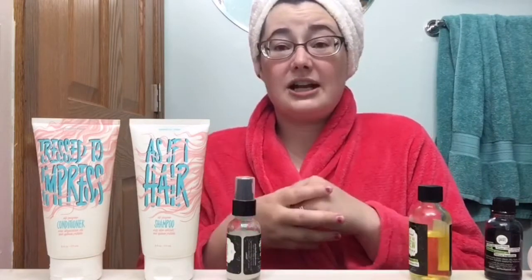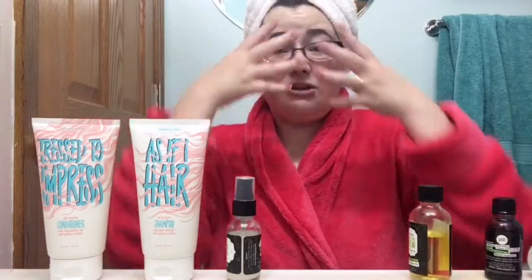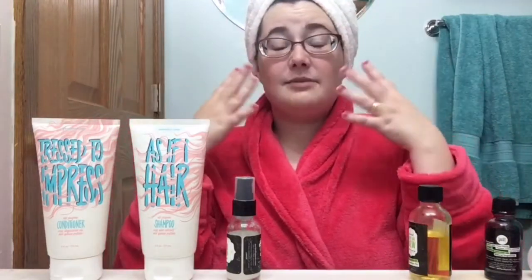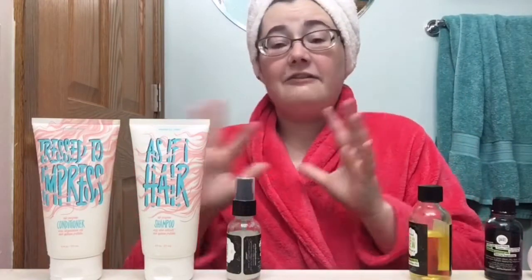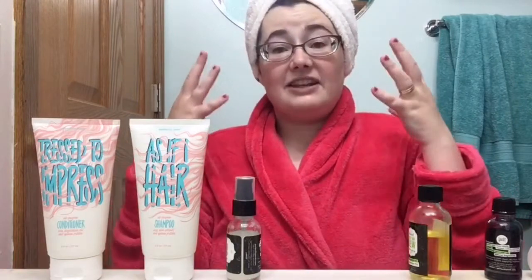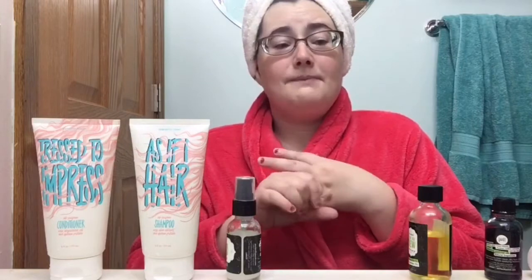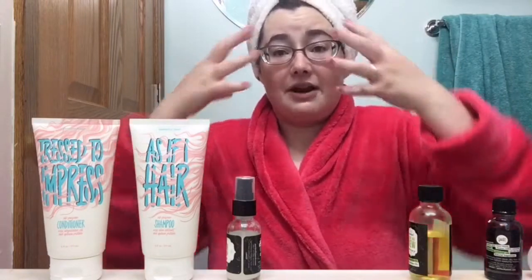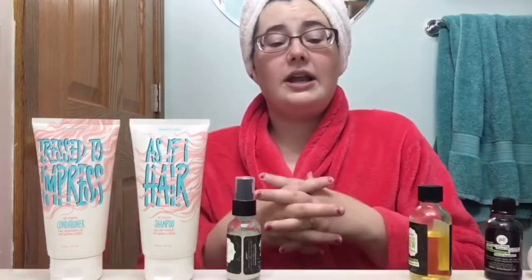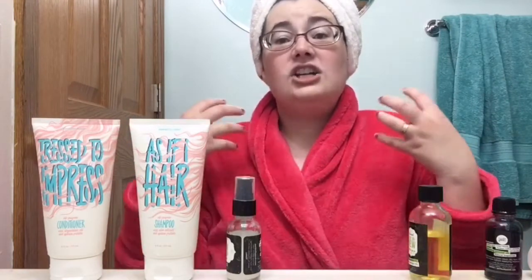The conditioner — holy crap — such intense moisturizing, but I didn't feel like it was so heavy that it was going to clog my pores. Sometimes with a deep conditioner you get bacne or acne along your edges because it's just so heavy. I didn't feel like it was going to cause any breakouts. The texture of my hair was smoother and incredible — I didn't even have to brush my hair after the shower. I was able to just pull my fingers through it, and I have very thick hair that loves to tangle.